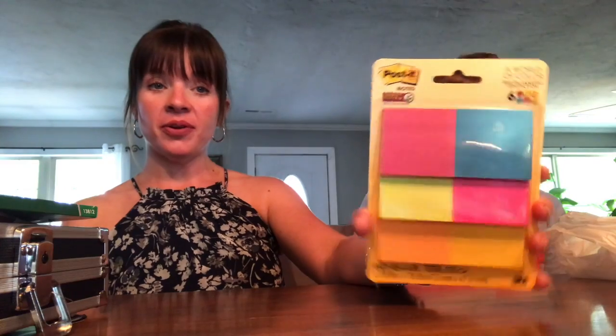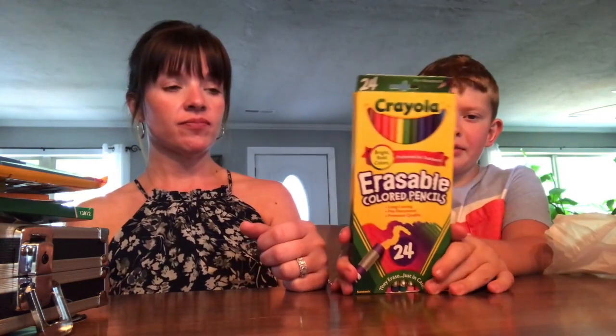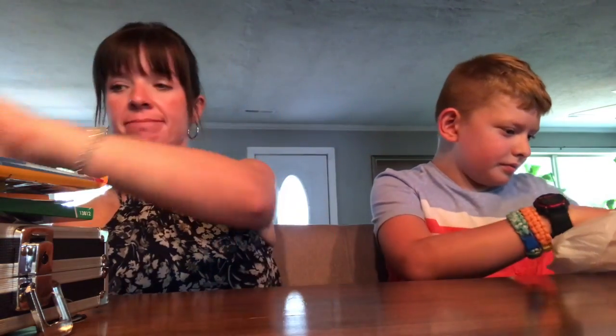And then I have some Post-its. That was like $3 and it was on the supply list — small Post-its. I'm hoping we got the right thing; to me those are small Post-its, so we'll see. I have a pack of pens — just some normal basic blue pens, like 97 cents for a pack. Then I have erasable colored pencils. Colored pencils were on the list, it didn't have to be the erasable ones, but I really wanted them so that if we were doing something with colored pencils, I could just erase it.